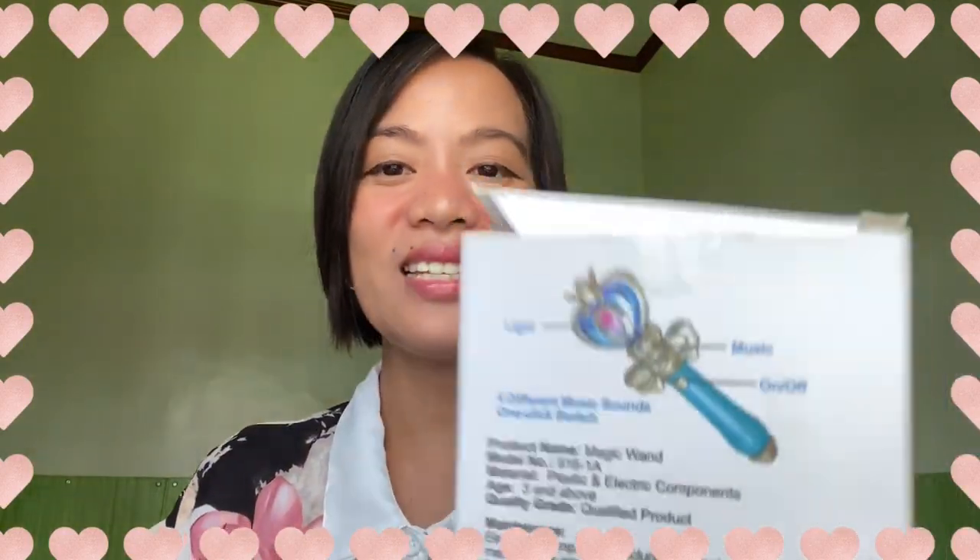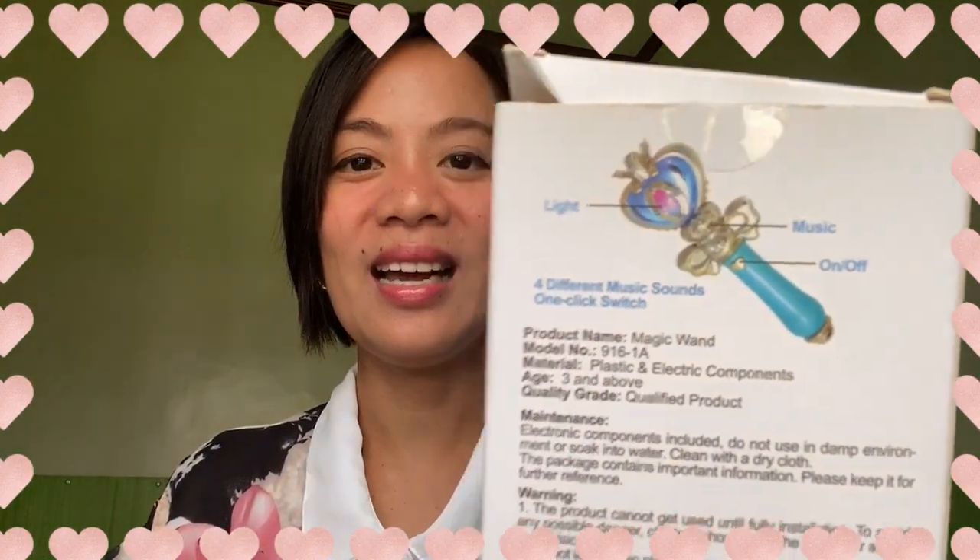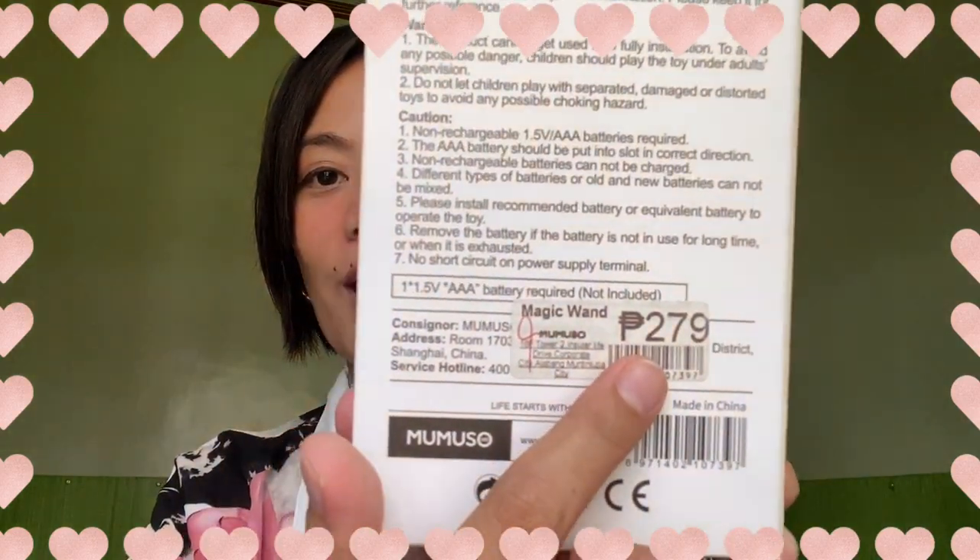Since I'm a mama, I have two kids as you all know. The first item is a magic wand — it needs a battery to work. The content is already gone because my baby already played with it, but this is how it looks like. This cost 279 pesos. My baby girl loves it because she feels like she's a princess.